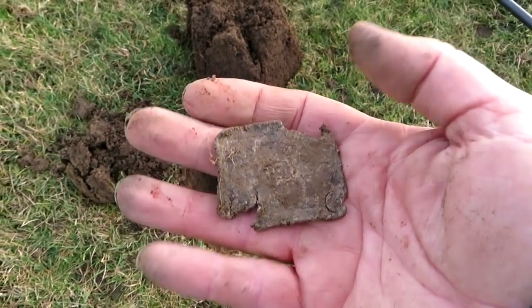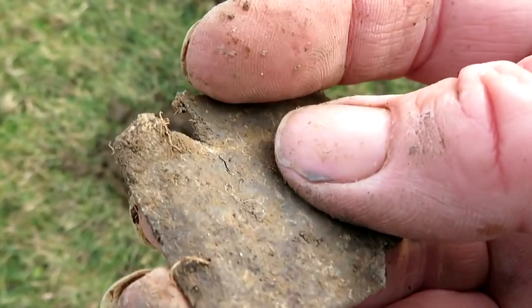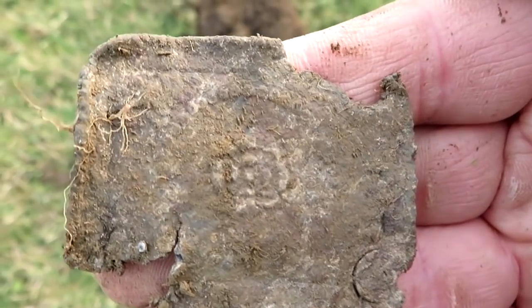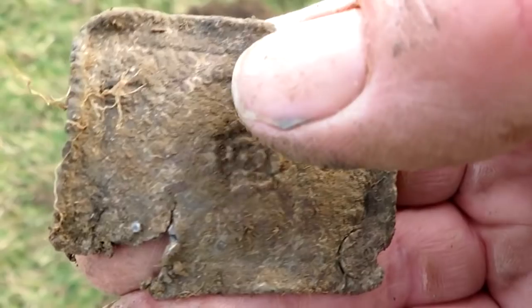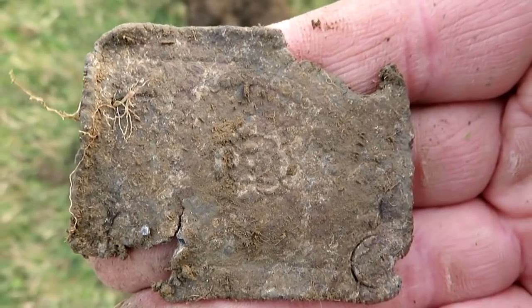I just found this with the GPX and I thought it was just a bit of lead. But it's got something on it — just there in the middle. I'm gonna get this cleaned up and get back to you. It looks like some sort of a relic. I can see something going around the edge there — dots.